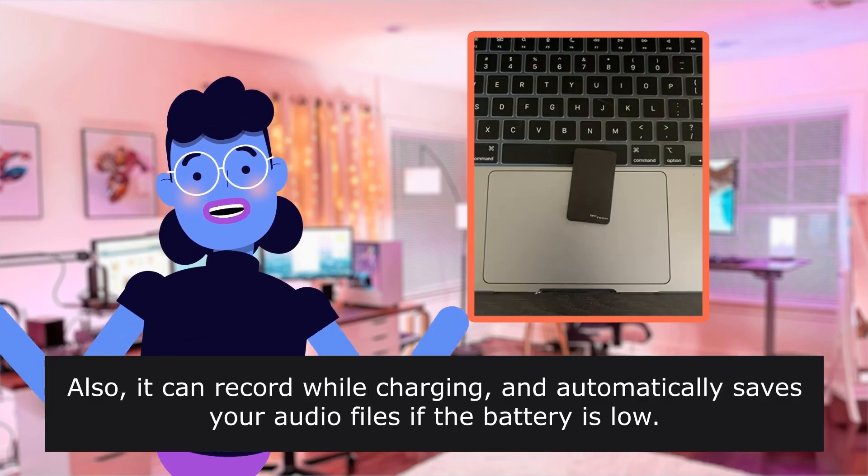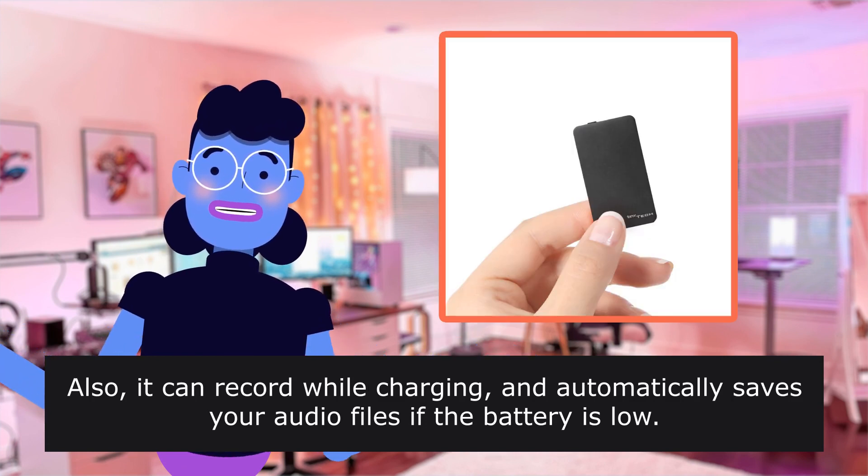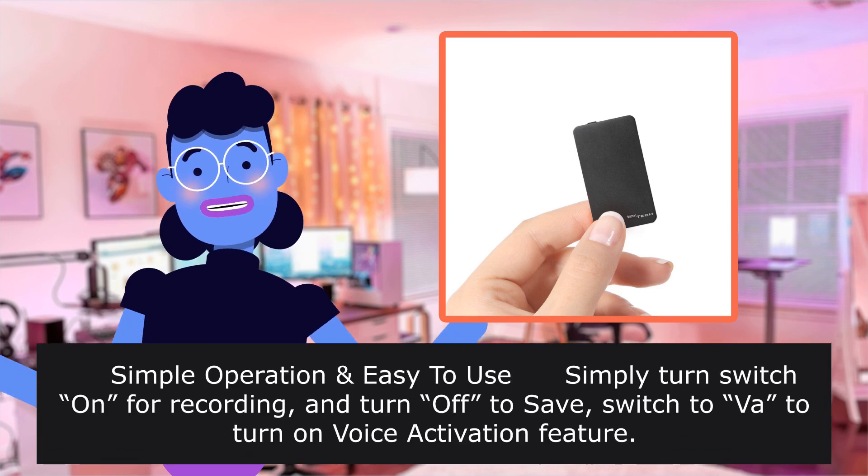Also, it can record while charging and automatically saves your audio files if the battery is low.